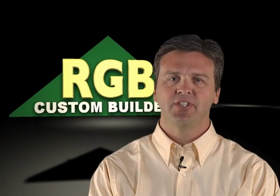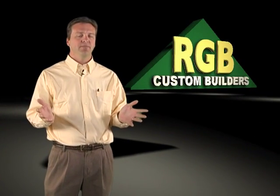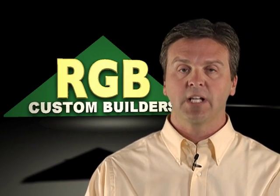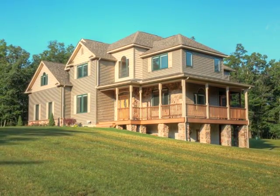Hi, I'm Bob Brown from RGB Custom Home Builders. RGB has earned a reputation for keeping our customers happy. You'll be working with people that will be intimately familiar with every detail of your building project. The choices that you have for the house are unlimited, interior and exterior. You can bring in plans or go through different books of architectural plans and select a house that way.